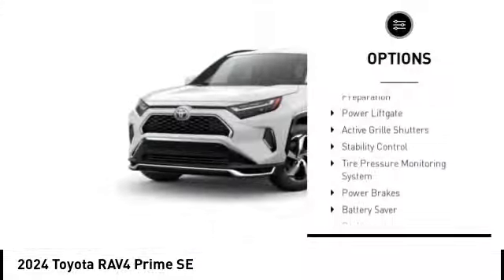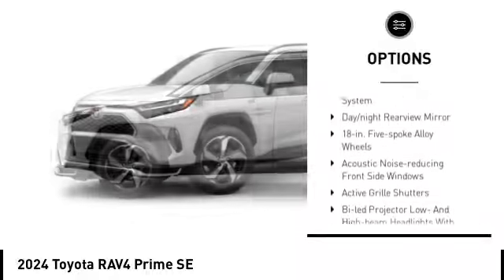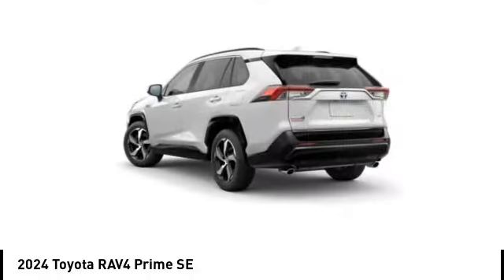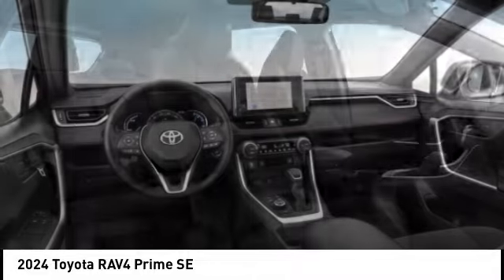Here are some of this vehicle's great options: emergency braking preparation, power lift gate, active grille shutters, stability control, tire pressure monitoring system, power brakes, battery saver, braking assist, regenerative braking system, day-night rearview mirror.